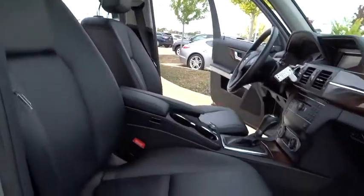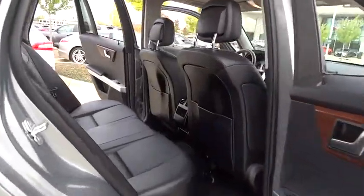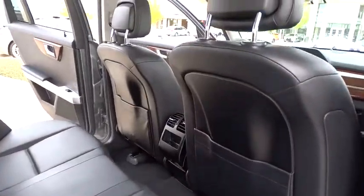Stability control, anti-lock braking system, traction control, keyless entry, power passenger seat, all-wheel drive, Bluetooth, leather-wrapped steering wheel, adjustable steering wheel.